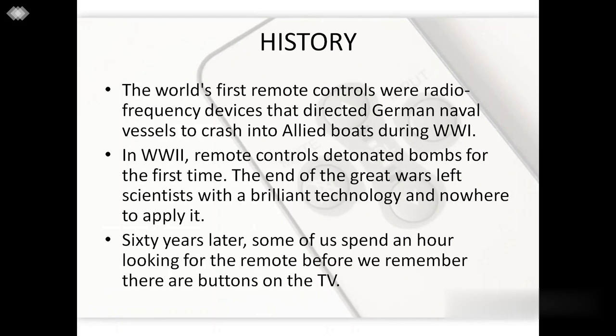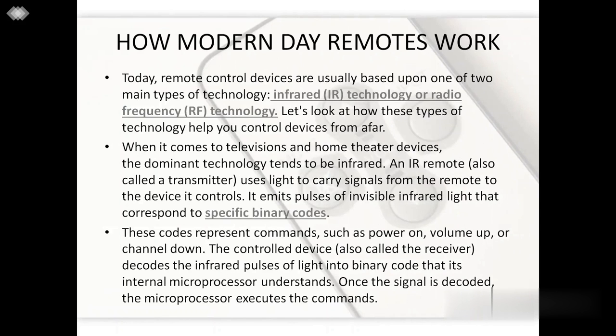This takes us to how modern day remotes work. The modern day remotes that we use today are either based on infrared technology or radio frequency technology. We will discuss both the technologies in detail, but before this let's understand the basic principle behind this not so simple technology. When it comes to television and home theatres, the technology that we use is infrared.